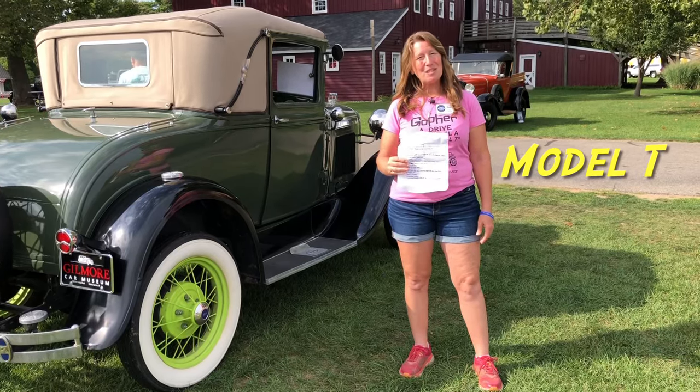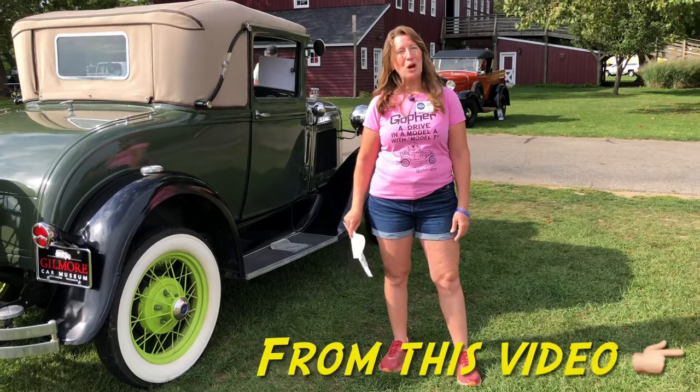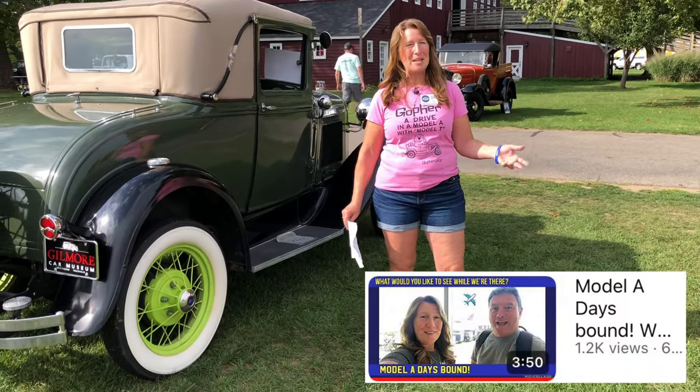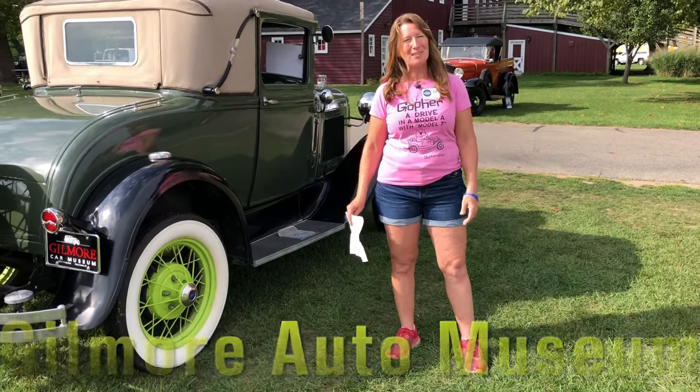I tried to go over this list that everybody joined in and participated in. I wrote down different comments where you were asking to see different vehicles, different rare makes, and different things. So I went down that list. I think I answered it about 80%, hopefully.